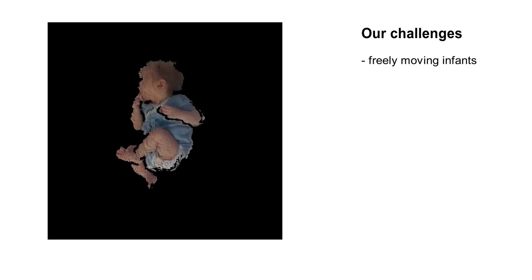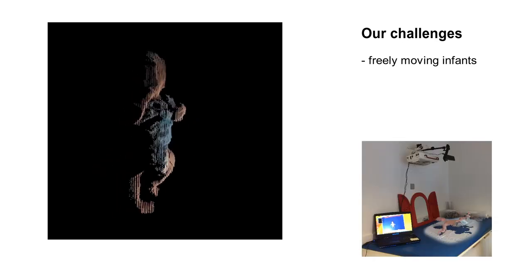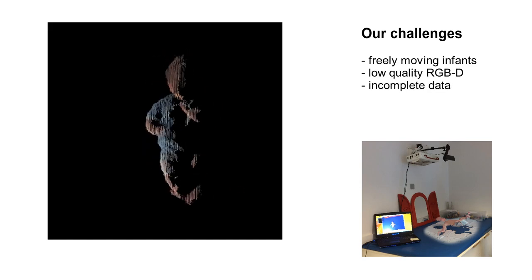RGBD sensors are cheap and easy to use. We use them to scan babies in an infant's hospital. Compared to 3D scans, the acquired data is of low quality, and due to the monocular setup, incomplete.